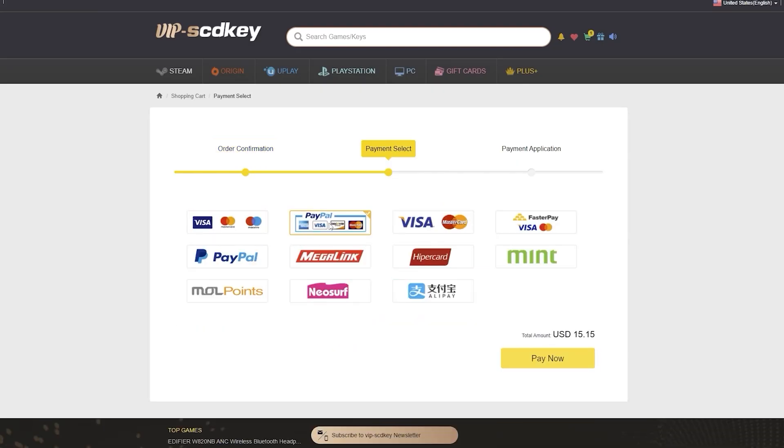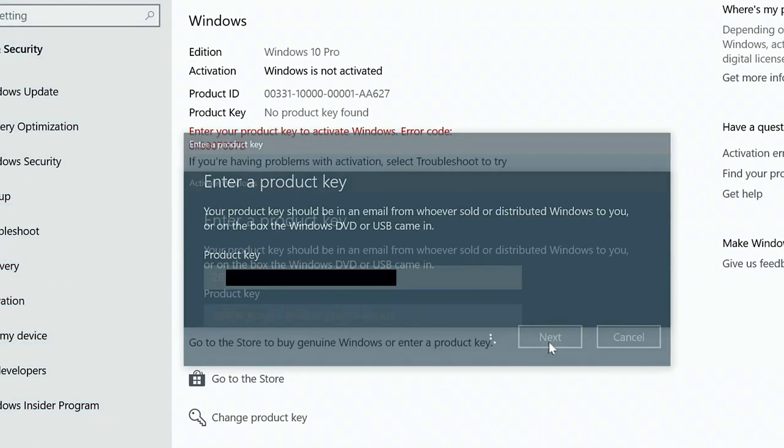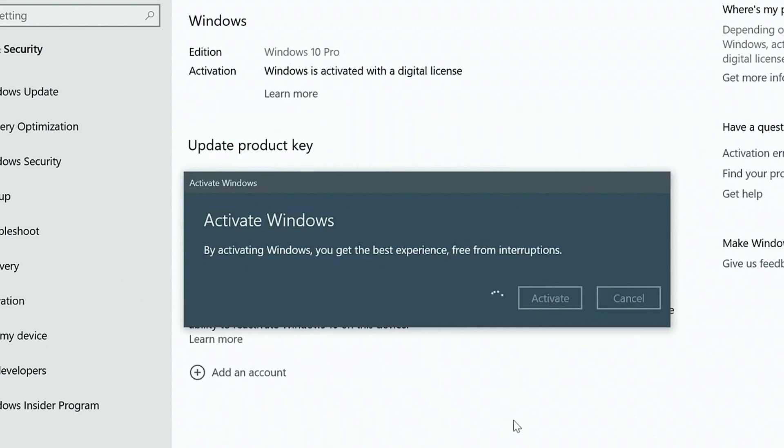If you're in the Philippines, purchasing is very easy — you can use Maya or GCash. Visit vipscdkey.com now. I'll put the link in the video description below.